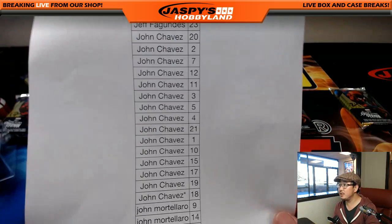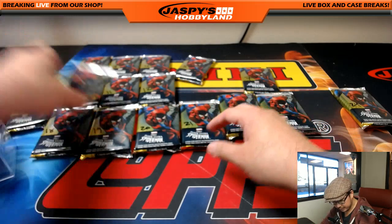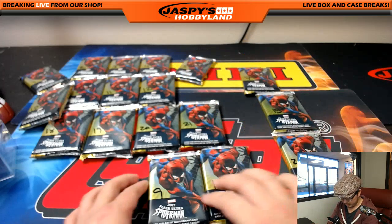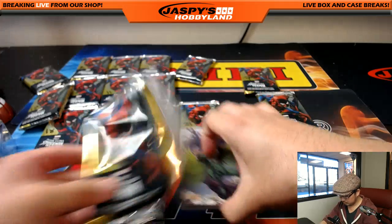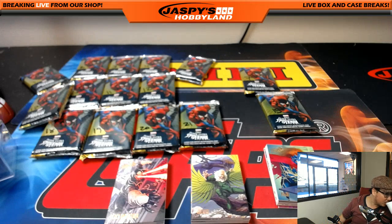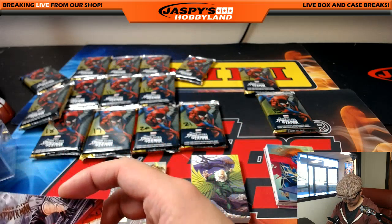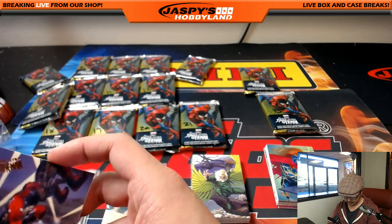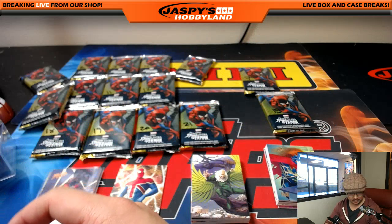Like I said earlier, John, we're going to do all yours last. We'll go right to John M — 9, 14, and 24. There's 9, there's 14, and 24. Good luck, John M. Black Tarantula. Electro. Deadpool causing trouble at the Hoover Dam. And nice — Precious Metal Gems, PMG Captain America, 14 out of 1,99. There you go, John Mortillaro.